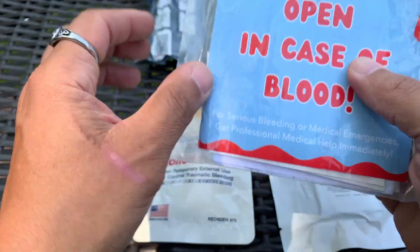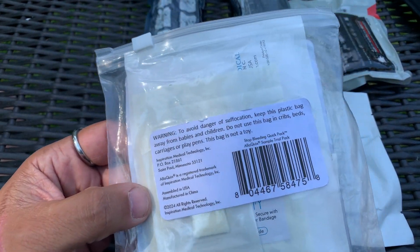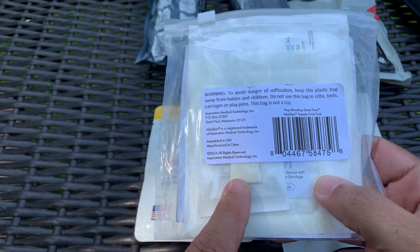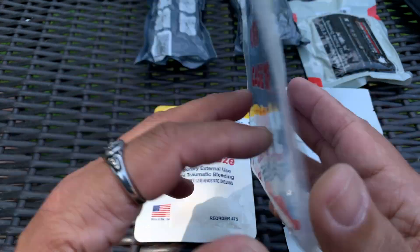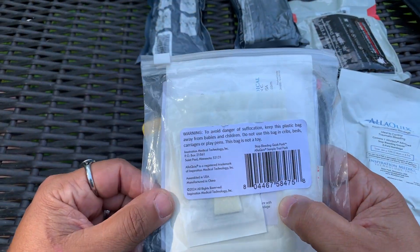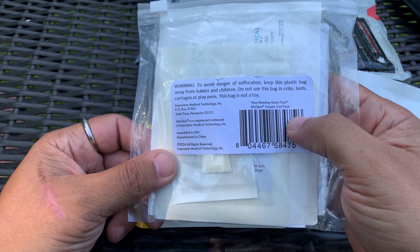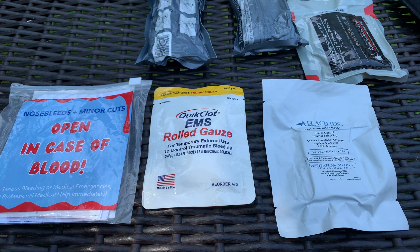Some other stuff I have is also hemostatic agents — made with calcium alginate, chitosan, and kaolin. Chitosan is made with shellfish and is used mostly in stopping bleeds on people with bleeding issues — people on blood thinners, warfarin, coumadin, things like that. It also has a nosebleed one that is calcium alginate — they form a hemostatic gel and stop bleeding. I carry it in school because we've had kids with bleeds that didn't stop. I don't want to throw 12 feet of gauze on a kid when I can just use a hemostatic gauze pad or stick this up their nose. None of this expires.